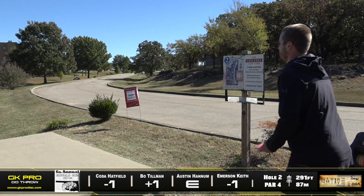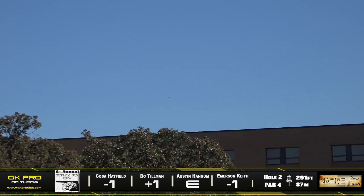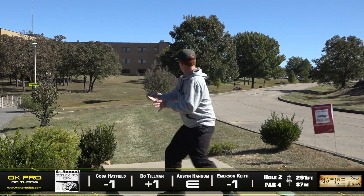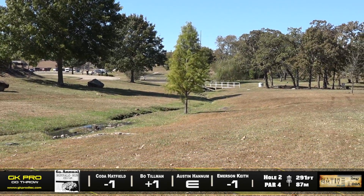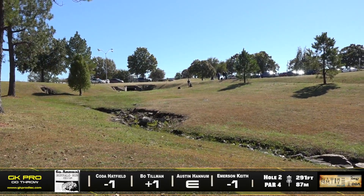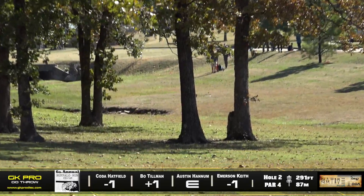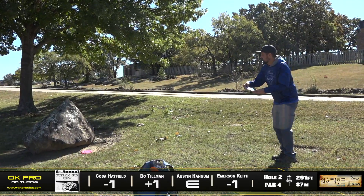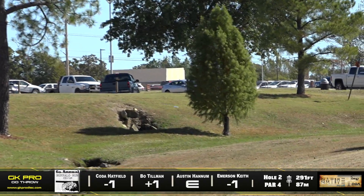Usually you see these guys go for the big turnover, but we've had Coda go for the roller and Emerson throw the hyzer — that wind is really affecting the shot off the tee. As you can see, Austin — that pushing wind just stabled that disc up too fast and he's going to be on the left side. Bo correcting on that a little bit, probably throwing a disc a little more understable. The footing in that little area after all the rain means standstill is really the way to go, and it's kind of hard to generate a lot of power from that.